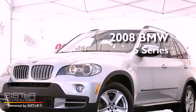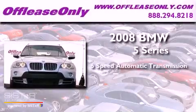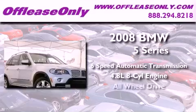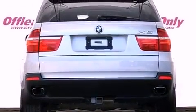This is a 2008 BMW 5 Series. This vehicle has seating for 5 adults, a 4.8-liter V8, and all-wheel drive. Plus, having just come off lease, this BMW is in like-new condition.